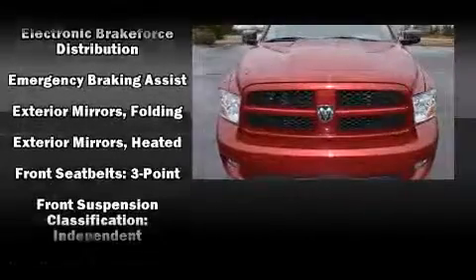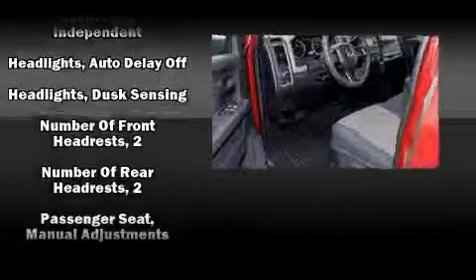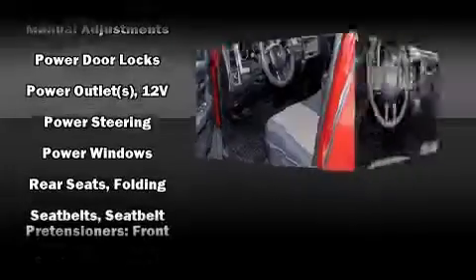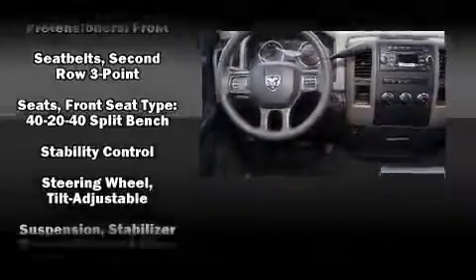Premium sound drives 6 speakers, providing you and your passengers a sensational audio experience. In the event of a rollover collision, side-curtain airbags provide additional protection for outboard-seated passengers.